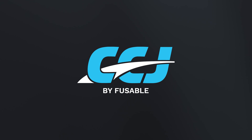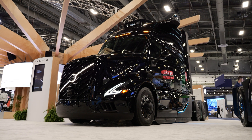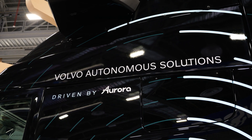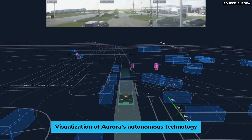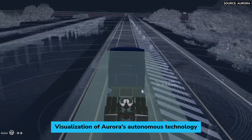We designed it specifically to be superhuman — better in every way than what a human can do. Volvo built a specialized version of its VNL and Aurora implemented its advanced self-driving technology. It sees about three times further than a human can, tracks hundreds of objects in its surroundings simultaneously, and its high-resolution radar sees through snow, rain, and fog.